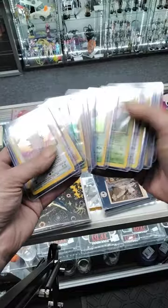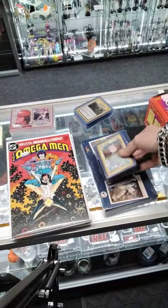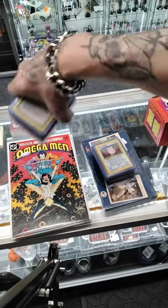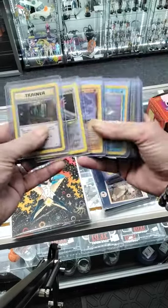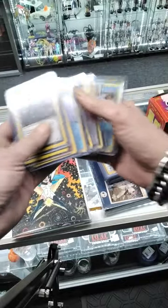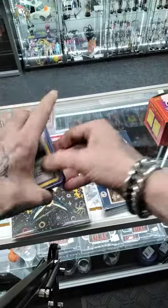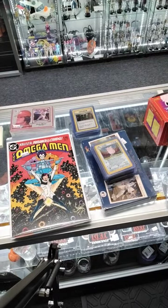So that's what we got today. Every day that the store gets something, we're going to put it up as a little short. This was our day — the day in the life of the Comic Book Store. For Big John and the Comic Book Underground, we'll see you again real soon. I'm out.